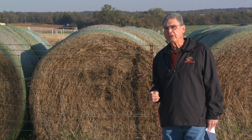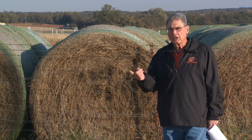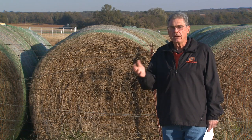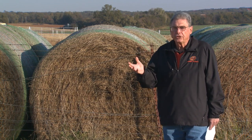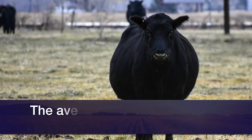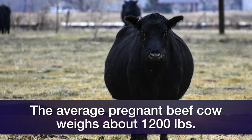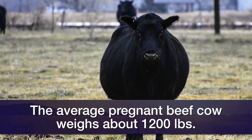There are several things involved in making those calculations. First of all, we want to consider the size of the cows. If we consider normal-sized beef cows today, that generally means a pregnant cow is somewhere around 1,200 pounds.